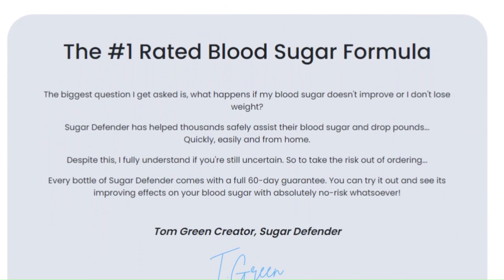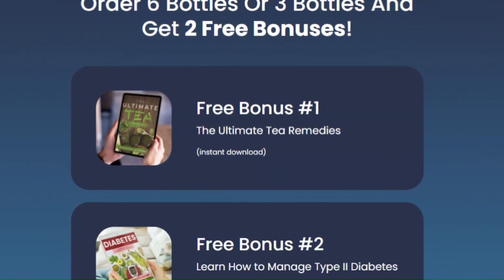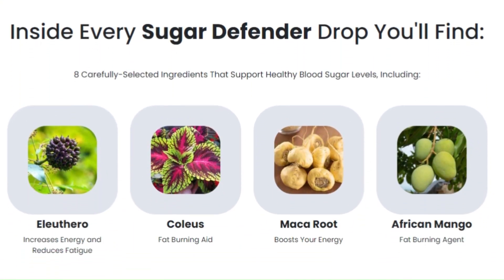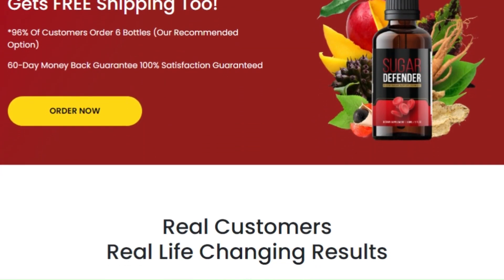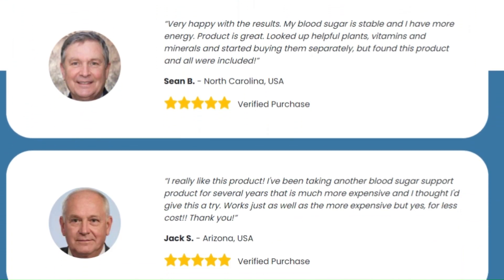Stay here because I'm going to tell you everything you need to know about this supplement that is revolutionizing the way people control their blood sugar levels and lose weight. Imagine having more energy, feeling less tired, and keeping your blood sugar level stable. That's exactly what Sugar Defender promises.